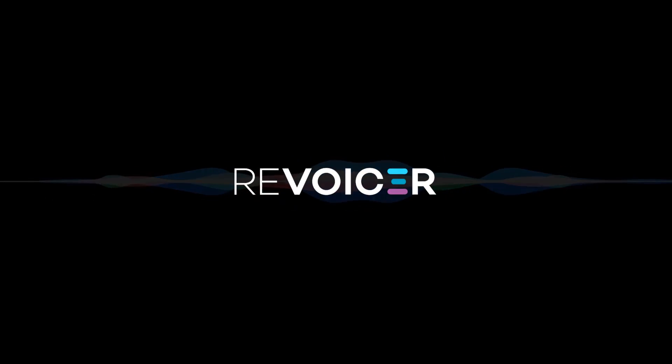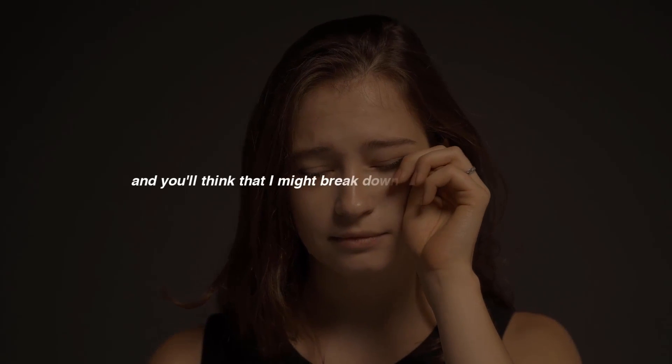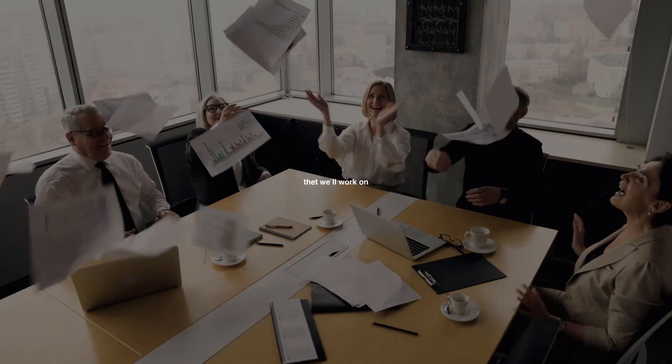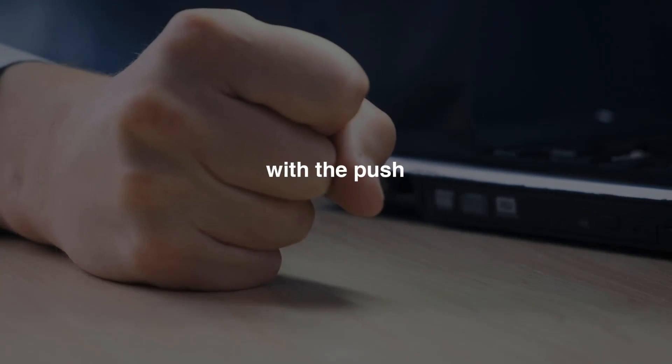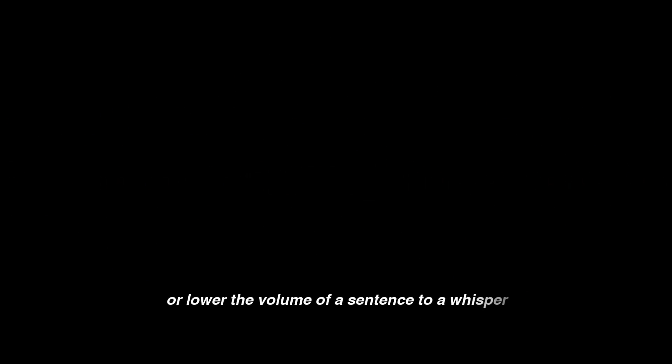Let me introduce you to Kayla. Hey, I'm Kayla, and I'm one of the AI voices from Revoicer. I can be sad, and you'll think that I might break down and cry any moment. Or get excited about all the projects that we'll work on together. I can even get angry with the push of a button. I can speak louder, or lower the volume of a sentence to a whisper. Creating human-sounding voiceovers from text has never been easier.